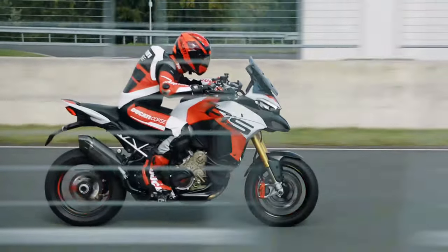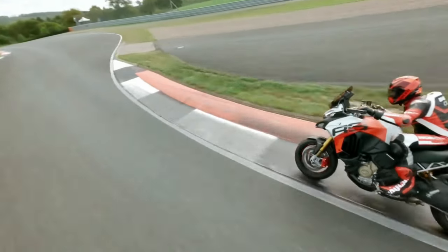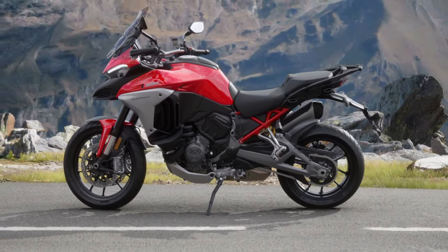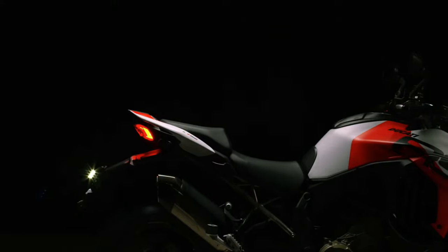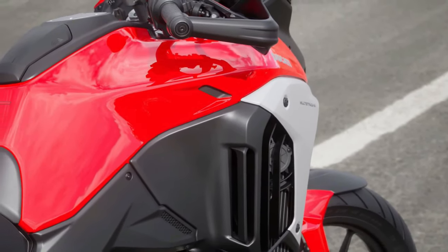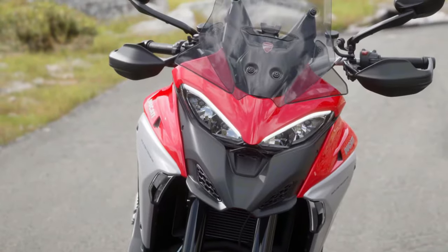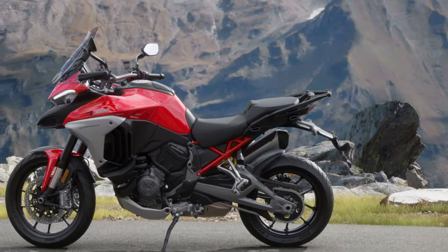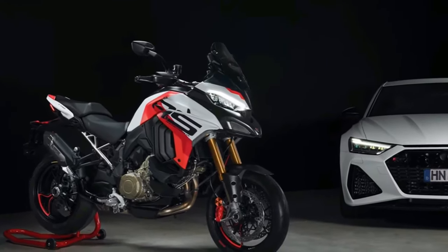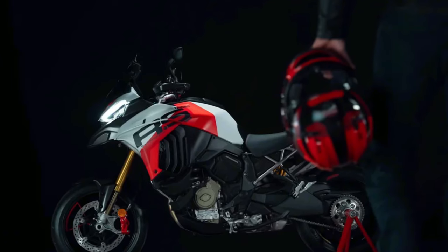The 2025 Ducati Multistrada V4 represents the pinnacle of Ducati's adventure touring line, embodying the brand's commitment to performance, technology, and comfort. With a host of new updates and refinements, this model promises to set a new standard in the adventure motorcycle segment. The 2025 Multistrada V4 boasts an aggressive yet refined design with a modern angular aesthetic that enhances aerodynamics. The updated bodywork features sharper lines and a more streamlined profile for improved wind protection and stability at high speeds, with more pronounced LED headlamps adding to its commanding presence.